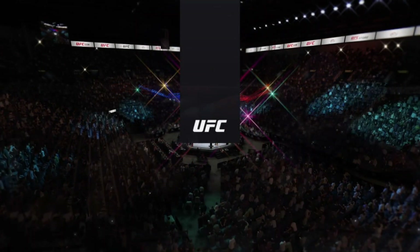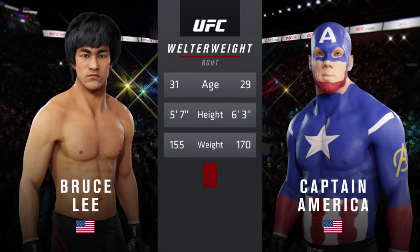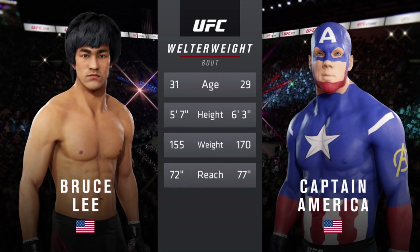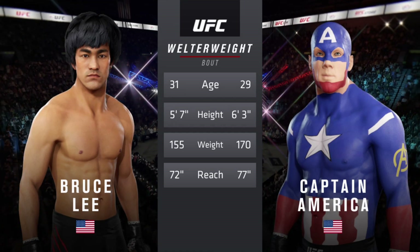Our tale of the tape for this welterweight fight. Two years apart, these two fighters, with big differences in height but some differences in reach. Here for the official introductions, Bruce Buffer.